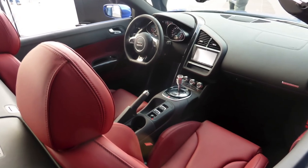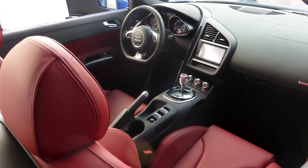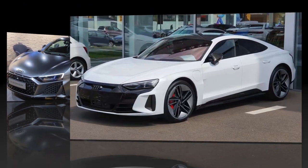Its aerodynamic and futuristic design elements make it stand out on the road, while the driver-focused cockpit exudes luxury. The R8 represents the pinnacle of Audi's engineering prowess and is a true performance masterpiece.